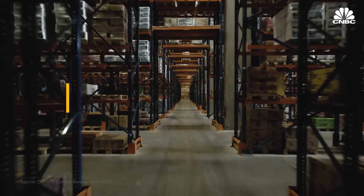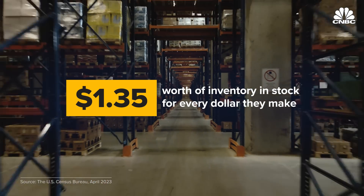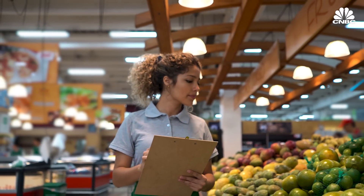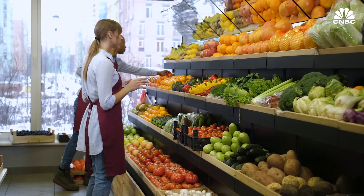On average, for every dollar U.S. retailers make, they have $1.35 worth of inventory in stock. In the old days, 20 or 30 years ago, the way of reconciling data with reality was to do physical counts. Workers would be sent down the aisles to physically count — six of this item, two of this item — punching it into a handheld device that would flag anything mismatched. This could take weeks.